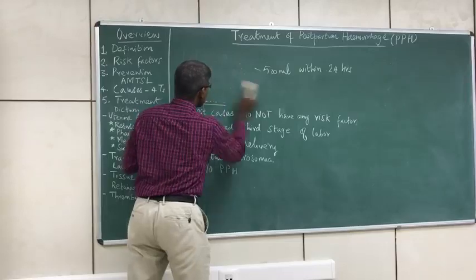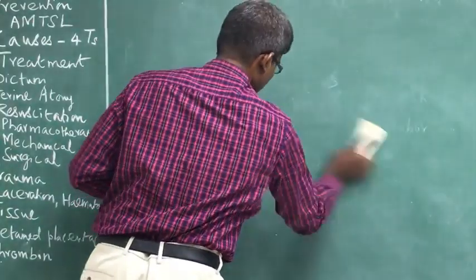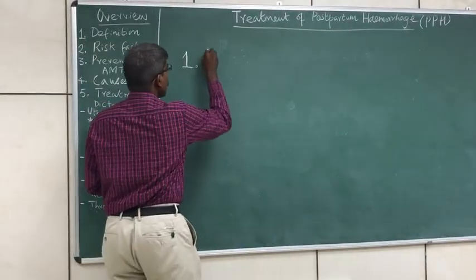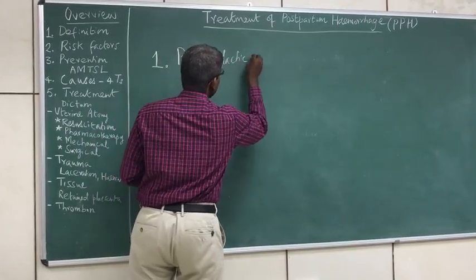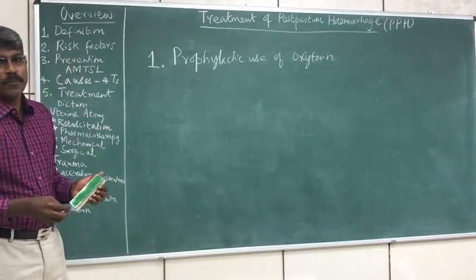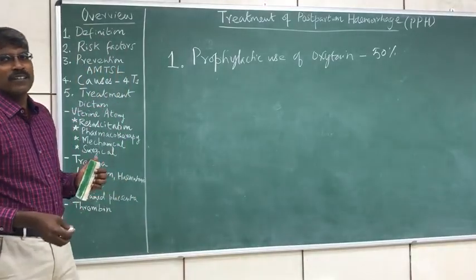Postpartum hemorrhage can be prevented by active management of third stage of labour, which is said to be the most important factor in preventing postpartum hemorrhage. The first and most important measure is prophylactic use of oxytocin. This is one of the important preventive measures and can lead to a reduction of more than 50% of the risk.